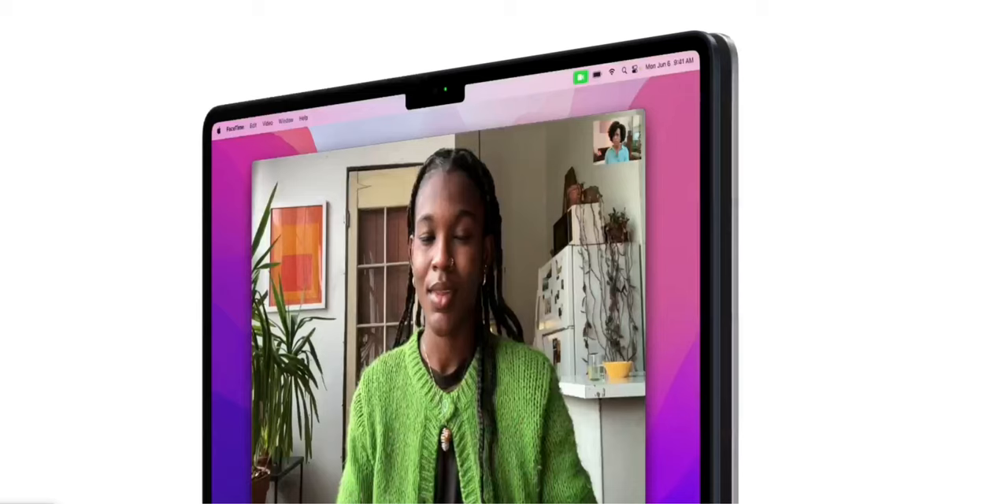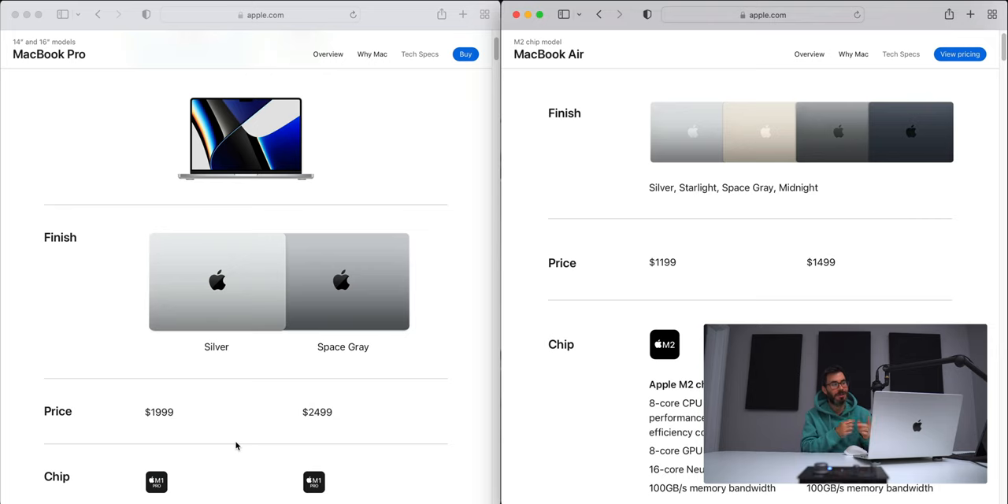Starting with design, the MacBook Pro and MacBook Air both follow this industrial design language and both have a notch on the display, but they come in different colors. The MacBook Pro comes in silver and space gray. The MacBook Air comes in silver, starlight, space gray, and midnight.